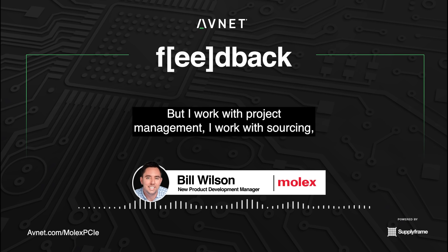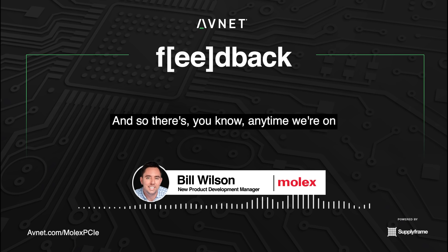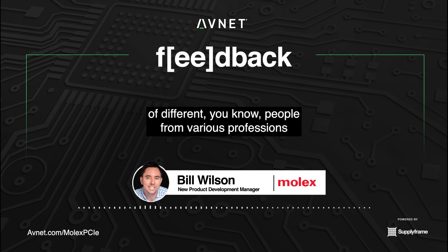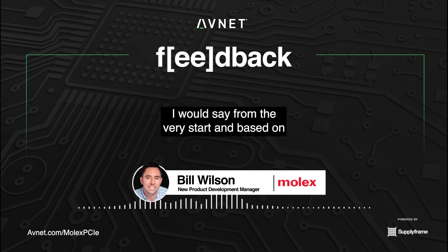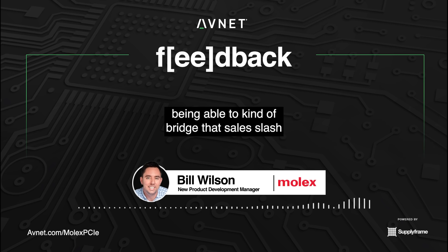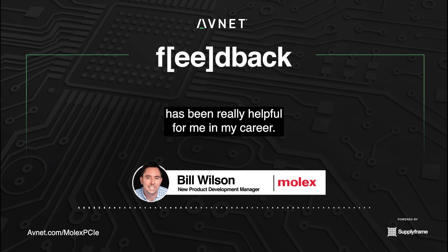I work with project management, sourcing, manufacturing engineers, mechanical engineers, and electrical engineers. Anytime we're on one of these project meetings, there's a wide range of people from various groups within Molex that all come together to make these things happen. Really it's based on how well we understand our customers' requirements. Being able to bridge that sales-slash-personality type role — meeting with people, getting information, and then communicating that information back — has been really helpful for me in my career.